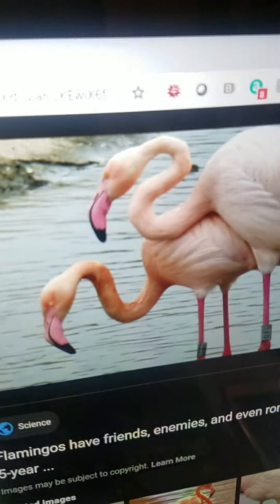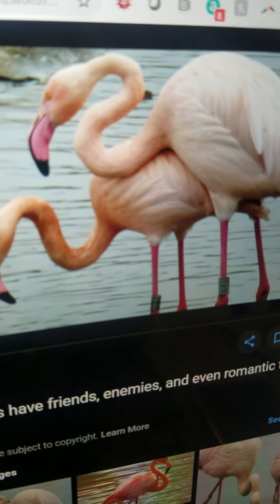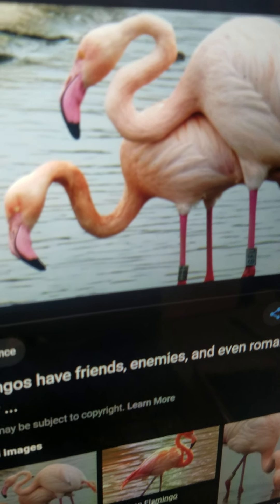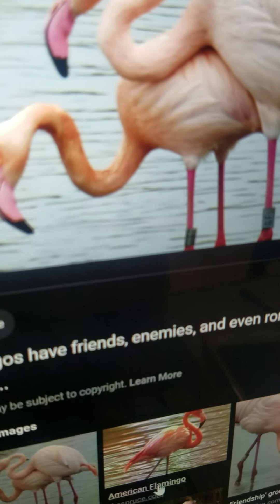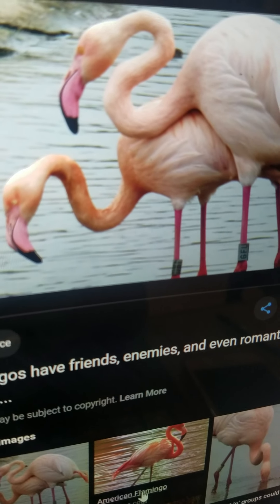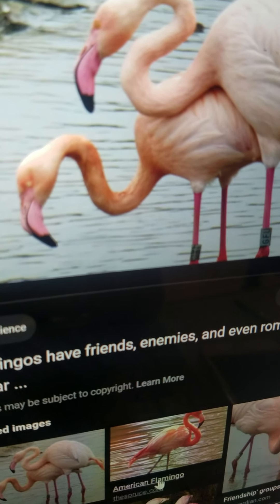Flamingo. It is a large wading bird and it is pink. It lives in waterways everywhere except Antarctica. It eats water plants. And it can duck its head in.